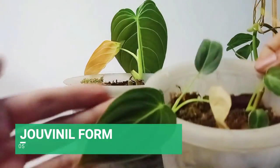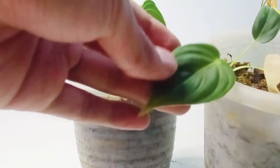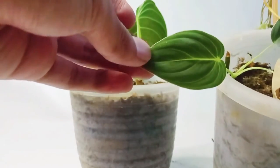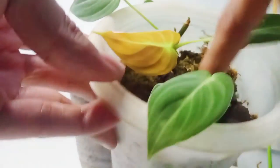And if you guys have trouble comparing the two of them in juvenile form, I will show you my melanochrysum in juvenile form. This is my melanochrysum as a result of propagation using a moss media.